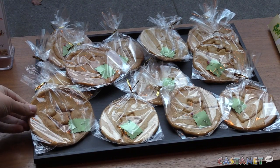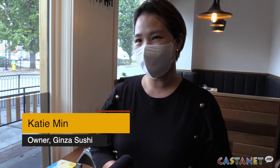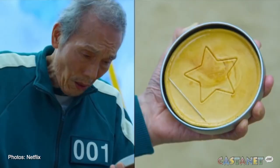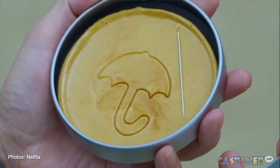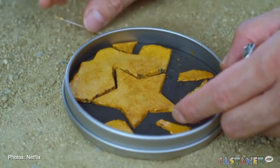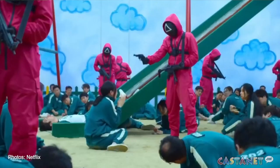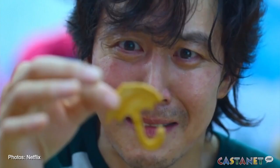I watched Squid Game a couple weeks ago and this show is very popular all over the world. When I was young I used to play this game — the Dalgona candy. It's a Korean traditional kids game, but it was amazing to see on the show, so I wanted to share this experience with the Penticton community.